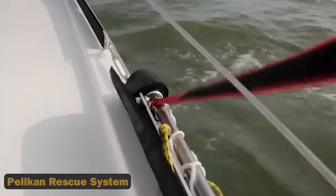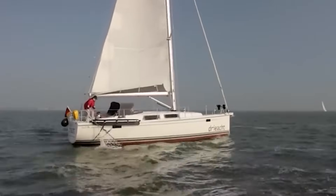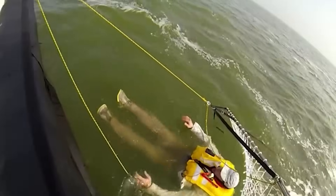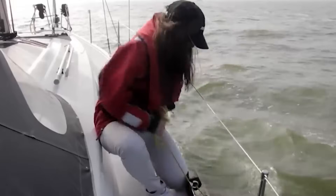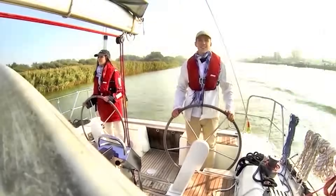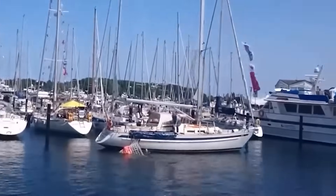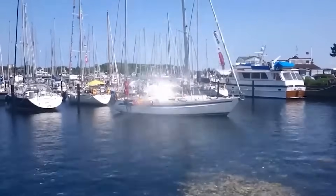12. Pelican Rescue System — a cutting-edge device that aims to redefine safety at sea. But what makes this system stand out among traditional rescue gear? Despite limited information due to its inactive website and a Kickstarter campaign that didn't meet its goal, manufactured in Germany, this system promises easy installation on any yacht, offering immediate readiness to rescue both people and cargo.